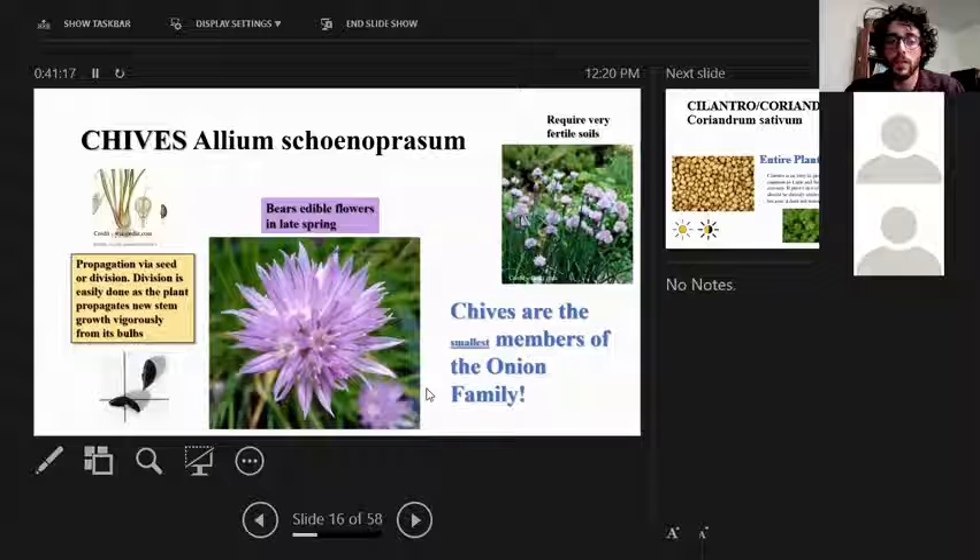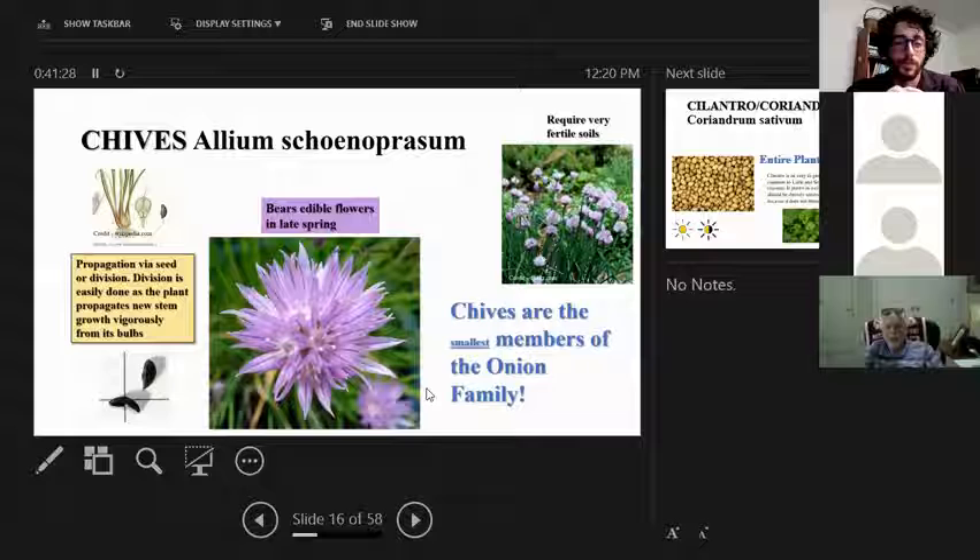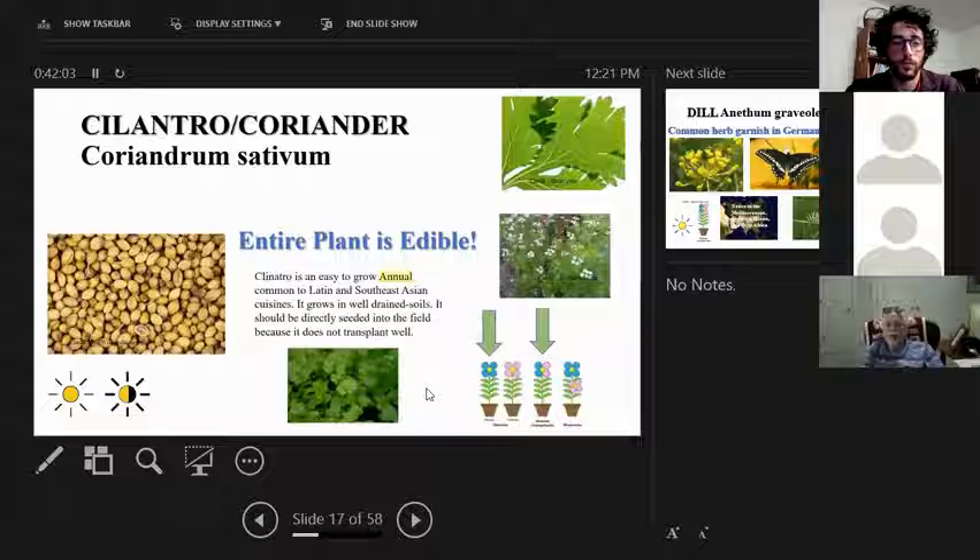Chives, like borage, have edible flowers that go great in a salad. They're the smallest members of the onion family, growing only to about a foot high, and they can be propagated through seed or division. The bulbs connect at four points and can be cut into four separate plants — the image shows how to separate them to create four daughter plants.